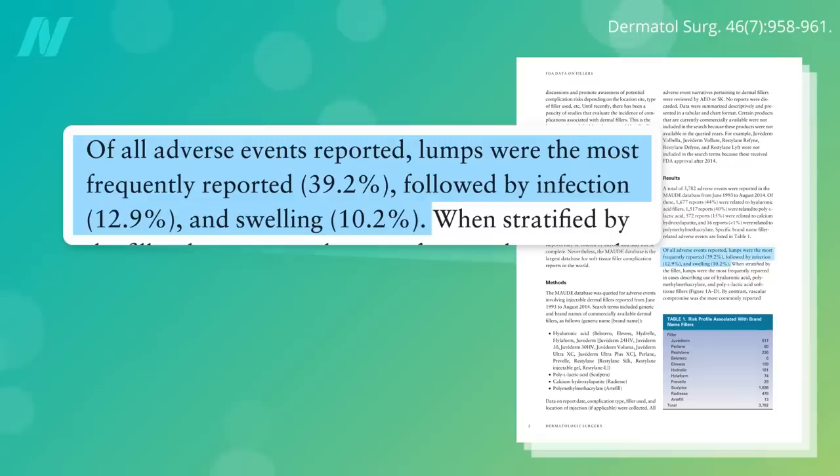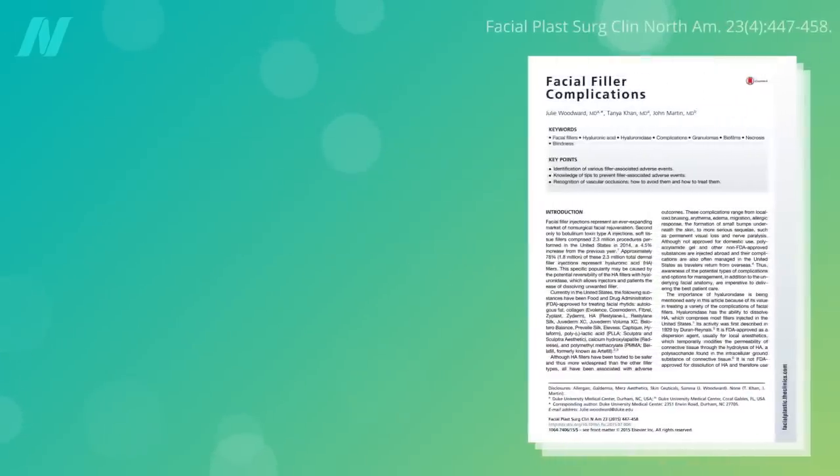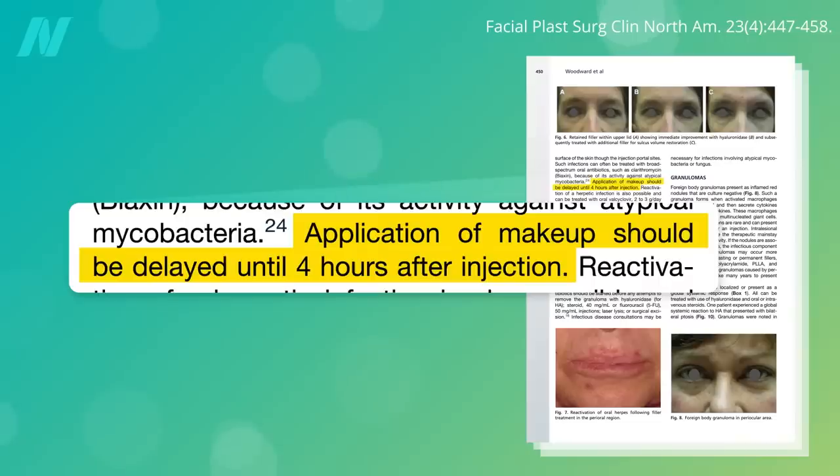Lumps are the most frequently reported adverse event reported to the FDA, followed by infection. It's important to not apply makeup or otherwise touch the injection sites for at least 4 hours, to prevent introducing bacteria into the needle tracks.